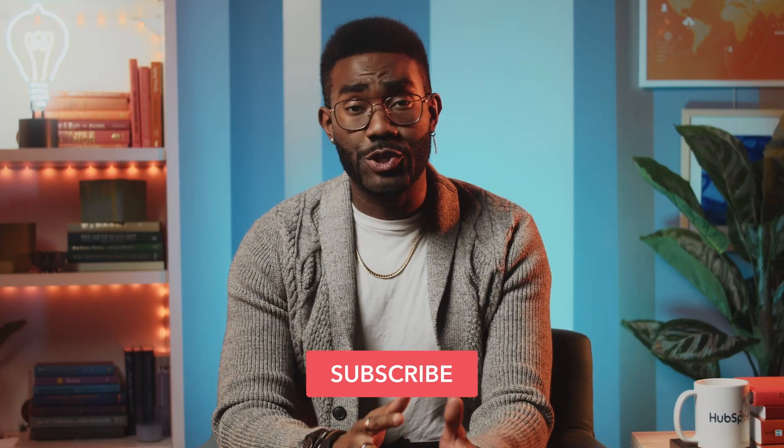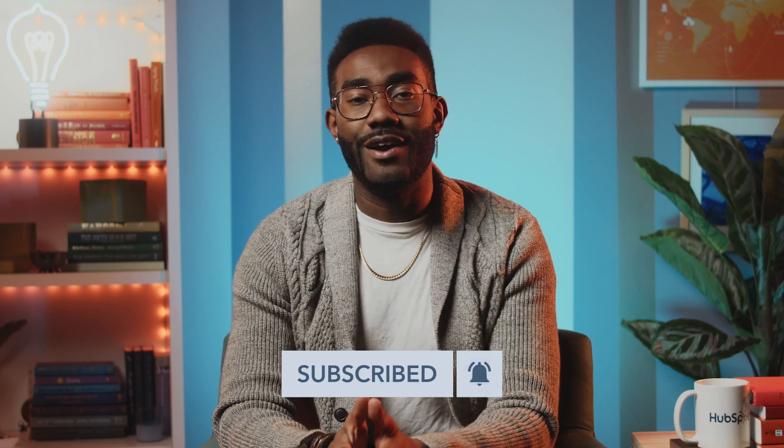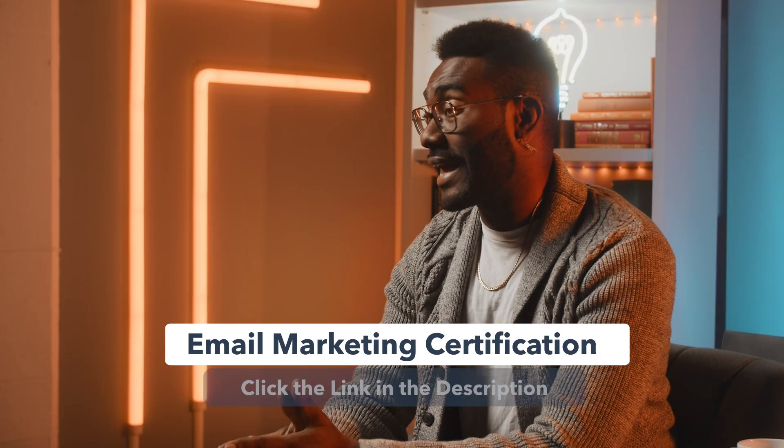Before we begin, please make sure to hit the subscribe button if you like this video, and check out the link in the description for HubSpot Academy's free email marketing certification program, so that no matter which email marketing platform you end up using, you'll know exactly how to optimize your campaigns for opens, clicks, and sales.